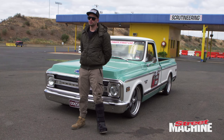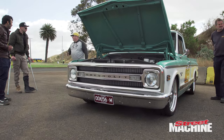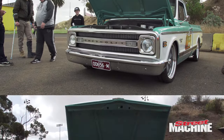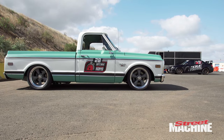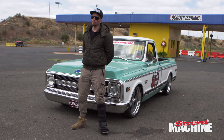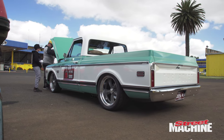G'day, my name is Brenton Walsh. This is my 1969 Chevy C10 pickup — it's a fresh road touring resto mod build inspired by the Road Shop truck they did in America, which was invited into the Optima autocross. I purchased this truck seven years ago and slowly started collecting bits and pieces to do the build that I wanted.